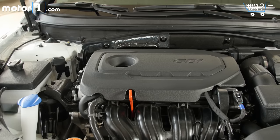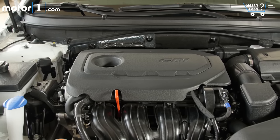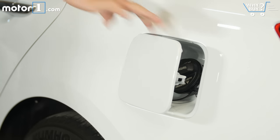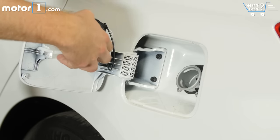You'll see 25 mpg city and 35 mpg highway. There's also a Sonata Eco rated for 28 mpg city and 37 mpg highway. Those are really good numbers but certainly not class-leading — the four-cylinder Toyota Camry now hits 39 to 41 mpg depending on trim level.